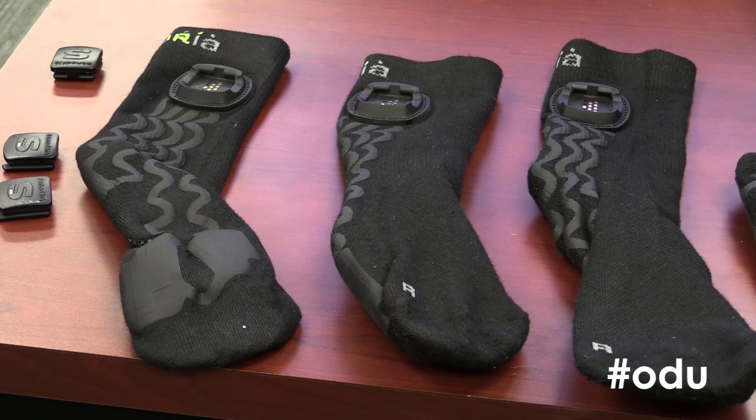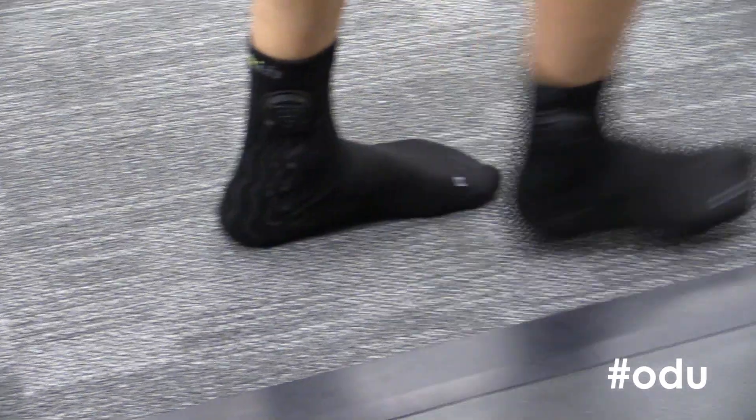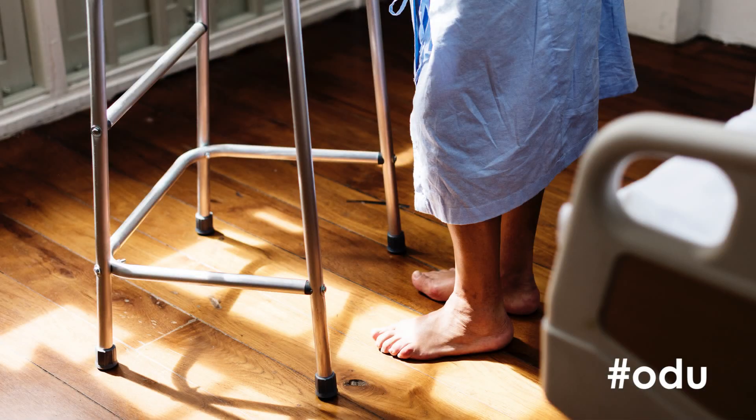They look like ordinary socks, but they're actually a new kind of fitness tracking technology that can not only track movement, but also detect early signs of trouble related to clinical disorders that impact walking.